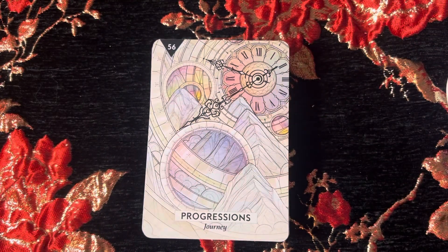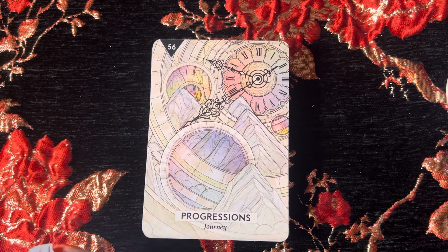They shuffle nicely, they move nicely. Let's pick one and take a look at the guidebook. We have Progressions — Journey.